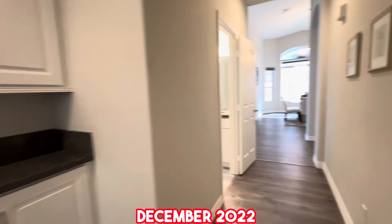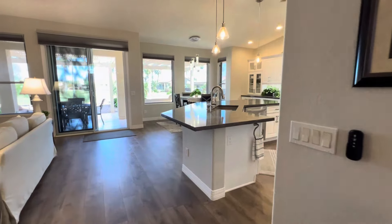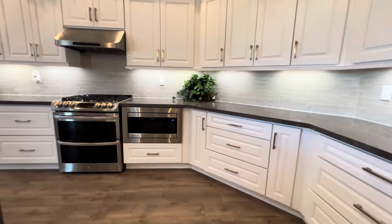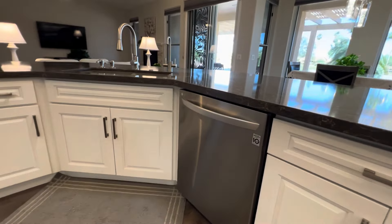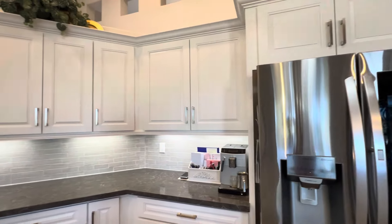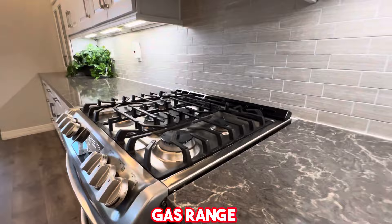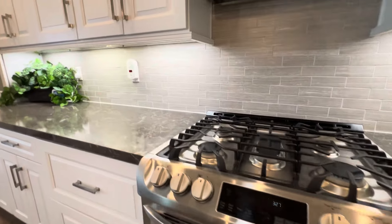The air conditioning was redone in December of 2022 — they have two AC units for this 2,810 square foot home, both replaced at the same time. We've got high-end appliances in here: Frigidaire microwave, LG dishwasher, LG refrigerator, those beautiful quartz countertops, a gorgeous backsplash, a gas range, and a double oven.